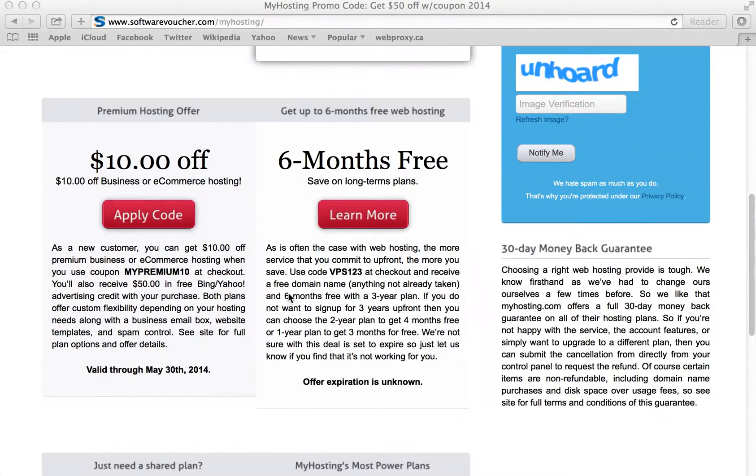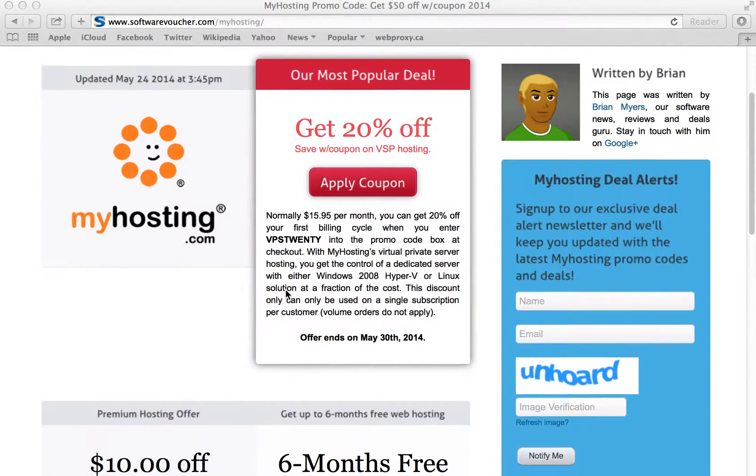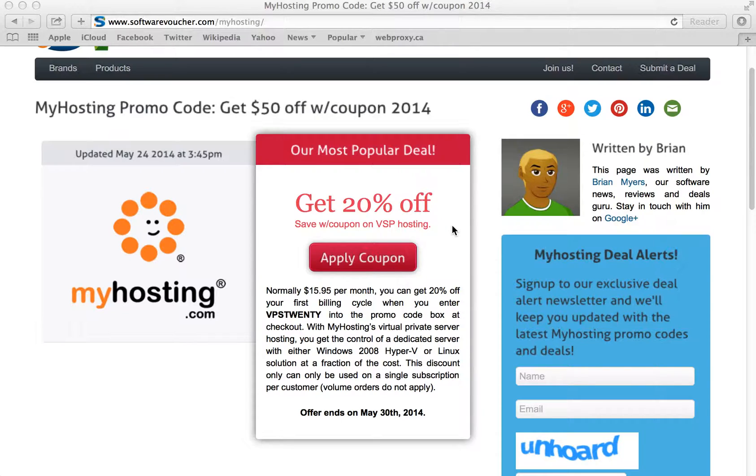So let's try one of these deals here. Our most popular one at the moment is a 20% off deal with coupon on your VSP hosting. It says here we'll see a discount in our first billing cycle. However, we do need to enter this code into the promo code box at checkout.